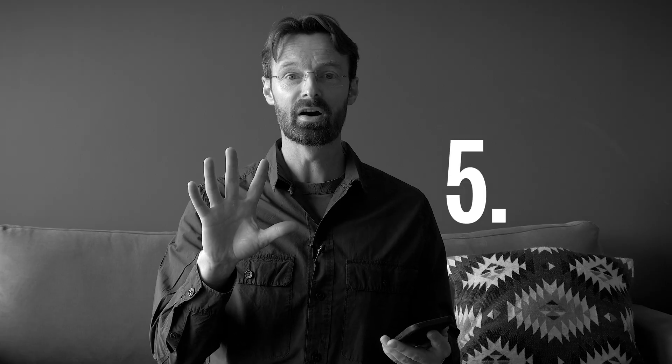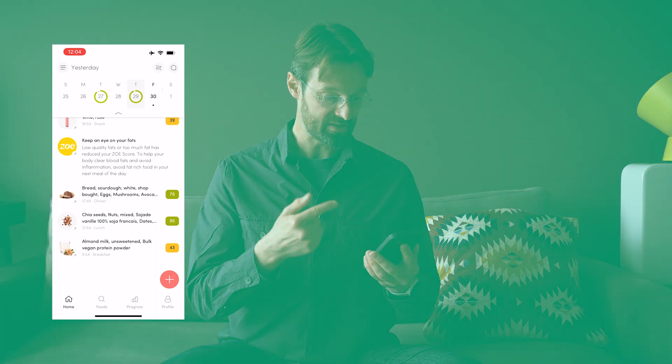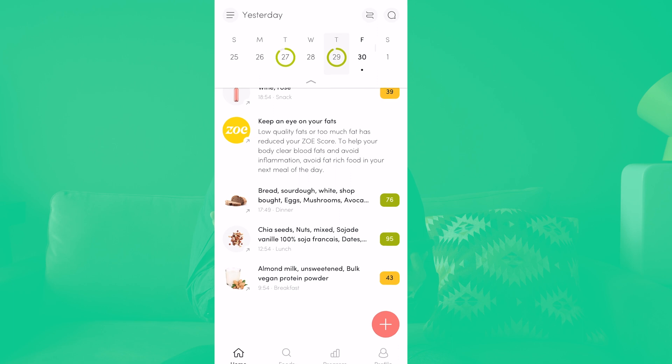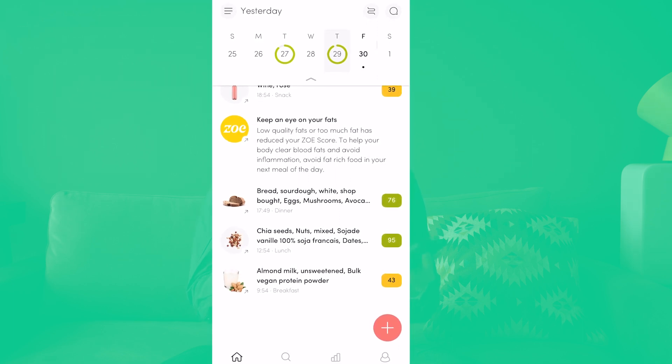Number five: when you add your meals you get tips for the next day. Jumping back in, I logged all my meals and got this message: 'Keep an eye on your fats — low quality fats or too much fat has reduced your Zoe score. To help your body clear blood fats and avoid inflammation, avoid fat-rich foods in your next meal.' That's a really handy tip for structuring your diet, and all of these things help you reflect on your food choices and their effect on blood sugar, blood fat, and your gut microbiome.